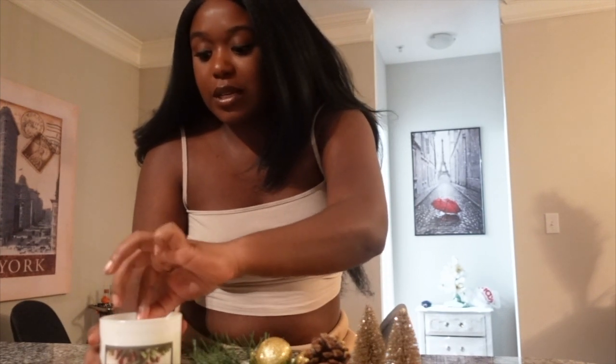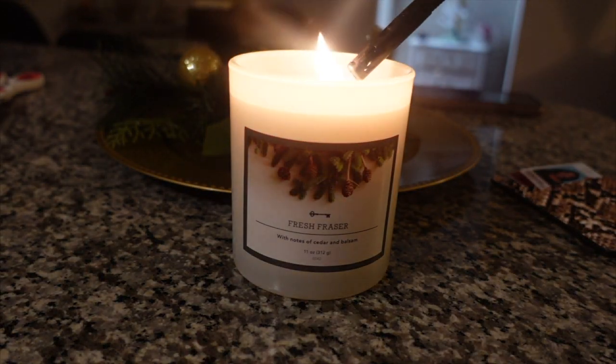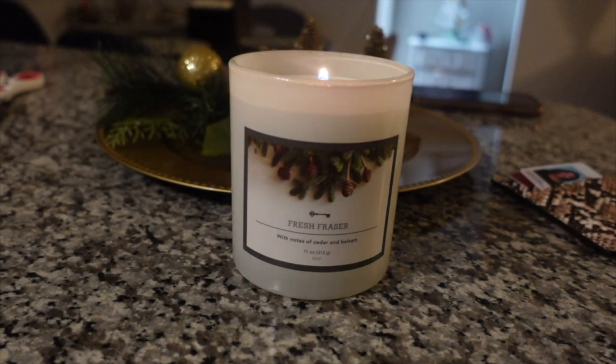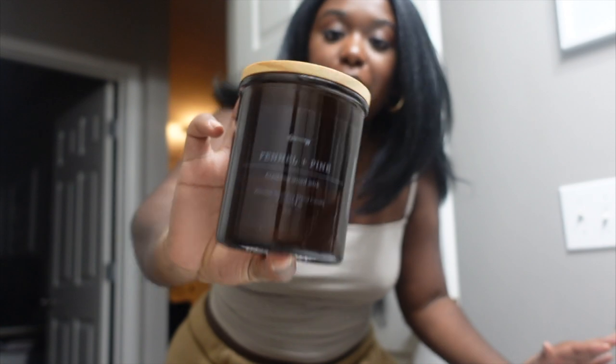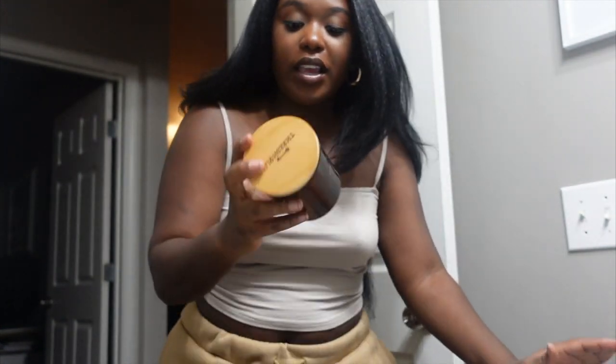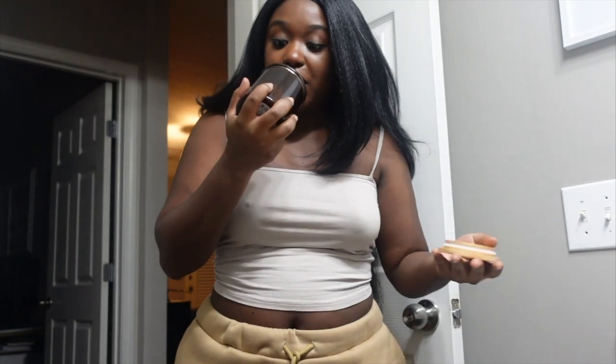Now I'm in the kitchen doing the Fresh Frazier candle that I got in my haul video. Then I'm in my guest bathroom doing the Fennel + Pine one from the Threshold brand at Target — that's one of my faves, it smells really good.